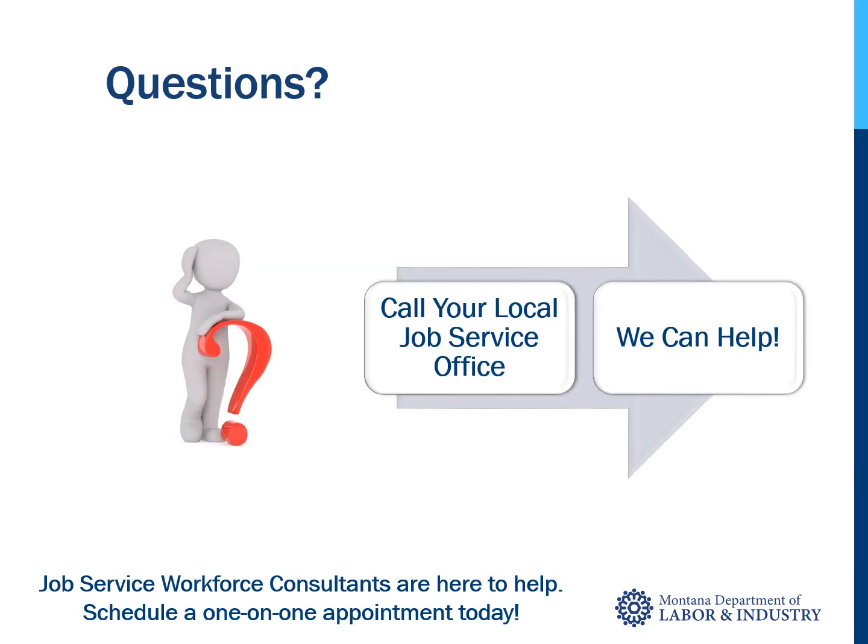I hope this information has been helpful. Tune in to JobSeeker Central for detailed information on each topic. Do you have more questions? Contact your local job service office to work one-on-one with a workforce consultant at no cost. Good luck with your job search.